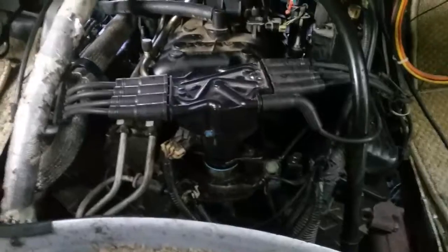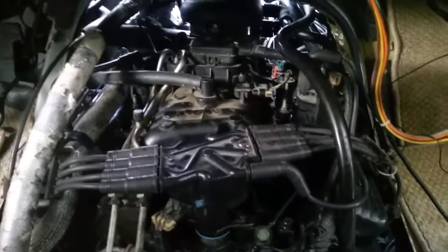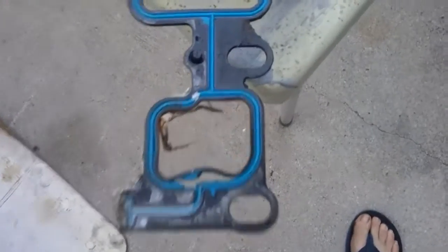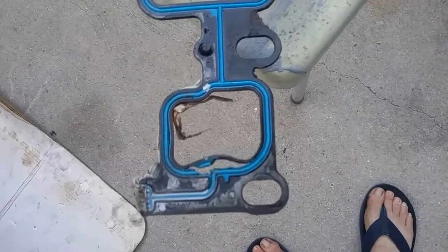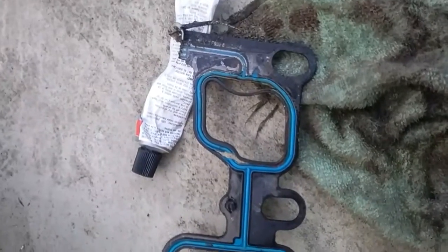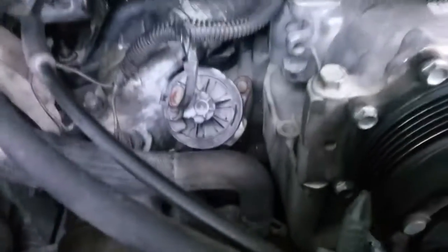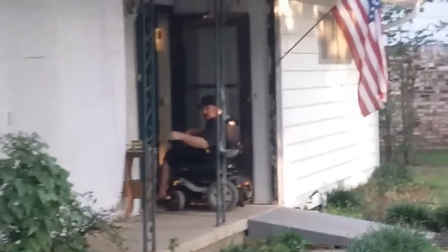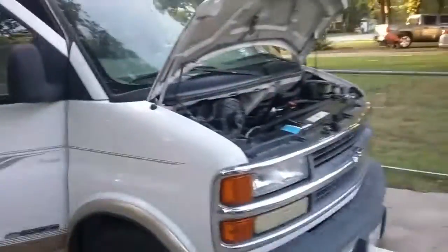So what we're doing — we changed the intake gaskets. Somebody had RTV'd the crap out of it. That's the break over there, so we replaced them all. You can see it, anyway. So we got it replaced. There's Kenny over there, buddy Kenny.